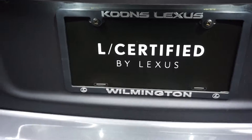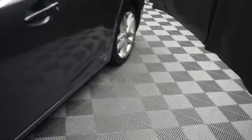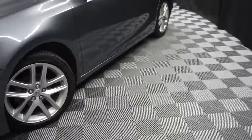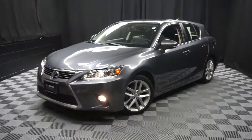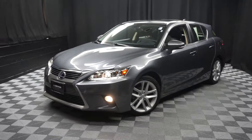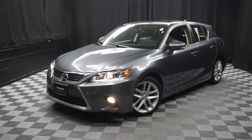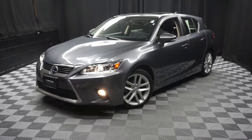It's right here at Lexus of Wilmington. Looking for more information on this 2015 CT or any of the other nearly 100 vehicles in our pre-owned inventory in our 90,000 square foot pre-owned showroom? When you come here at Lexus of Wilmington, you do your car shopping indoors to avoid the elements of the weather — stay warm, stay cool, stay dry when you car shop inside at Lexus of Wilmington.